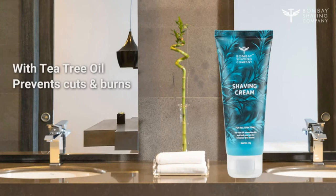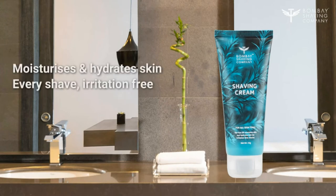Is it because of your razor? Yes, could be, but a good shaving cream is just as important as a good razor.